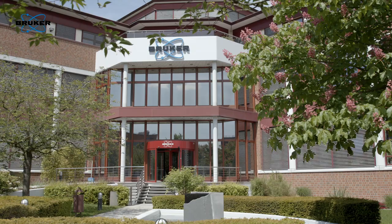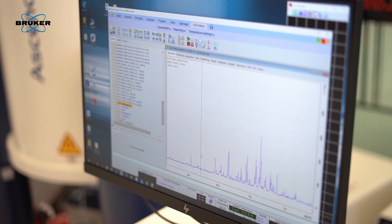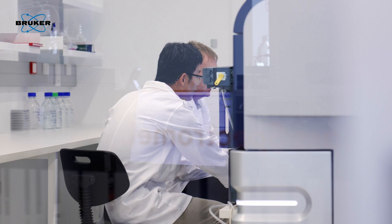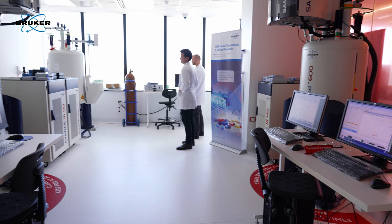Bruker is the only company in the world that does both NMR and mass spectrometry, which is what you need to run a phenome sensor. It's great to work with both divisions of the company because it streamlines the process and makes it more efficient. A lot of the work that we do is called data fusion, where we're mixing different data types mathematically, and having one company as both your main mass spec provider and your NMR provider helps enormously.